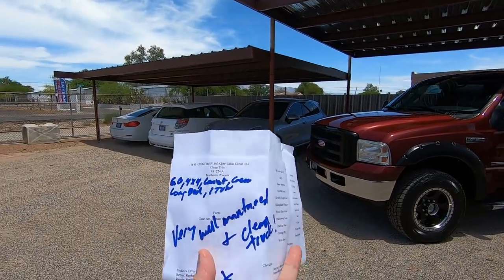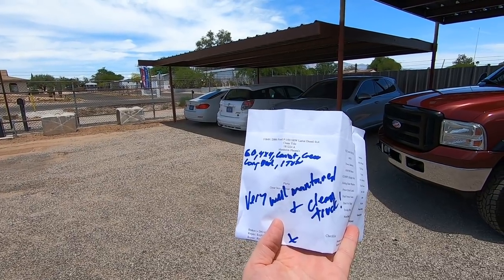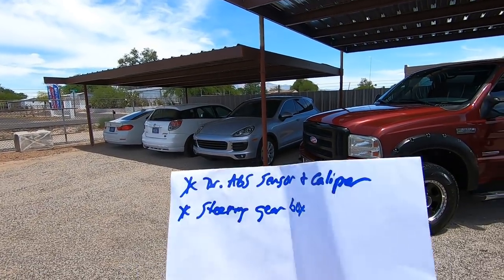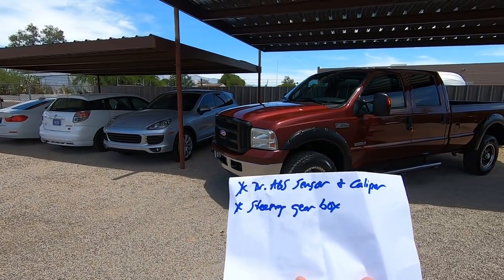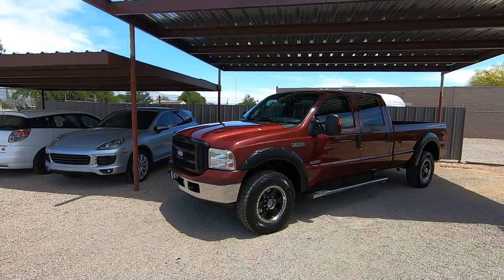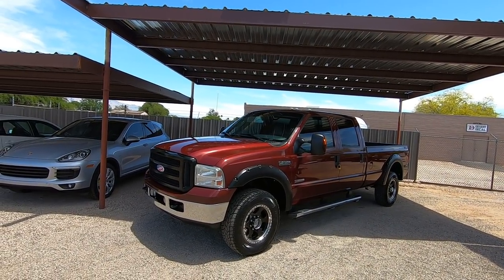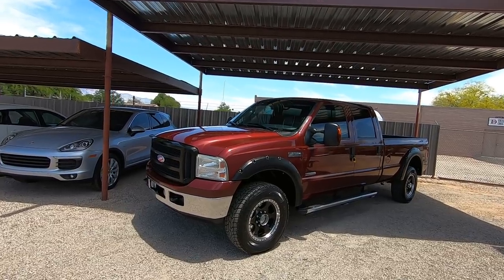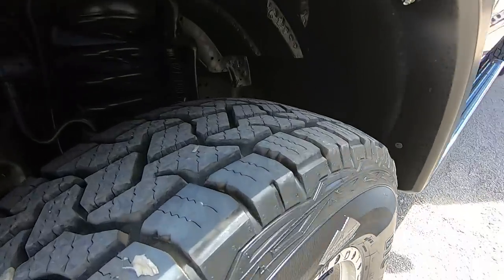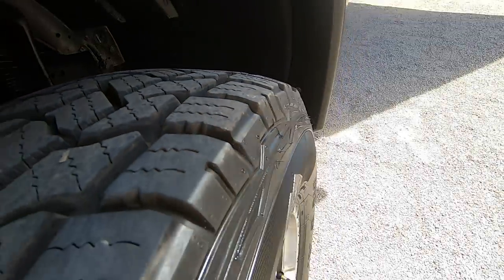We do an inspection. My guys hand me this — it's a clean title. 6.0 4x4 Lariat crew cab long bed one ton, very well maintained and clean truck. We did a driver side ABS sensor and caliper and a new steering gearbox. My brother drove this back and didn't like the way it tracked, so we changed the gearbox and now it's fine. The previous owner put brand new tires on it.